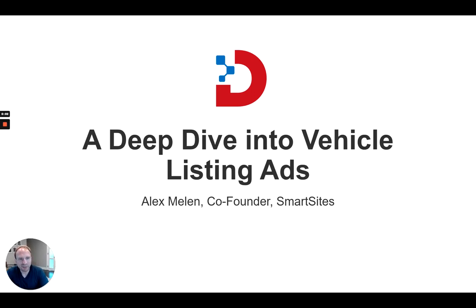Hello, Digital Dealer. Today I'll be talking about vehicle listing ads, and we have a great agenda for you guys today.